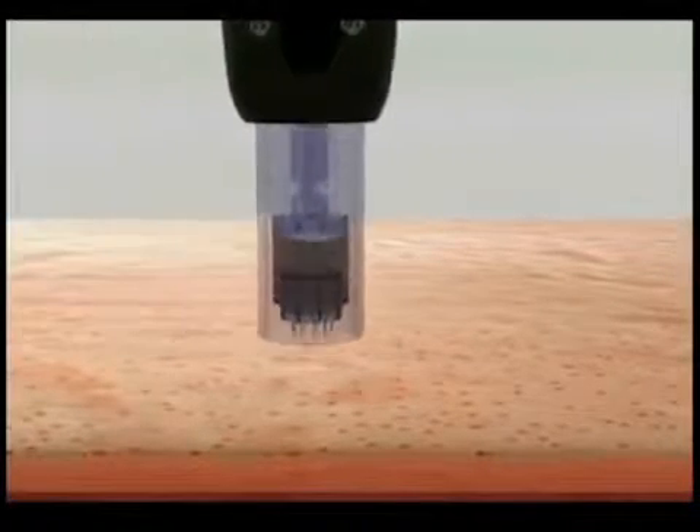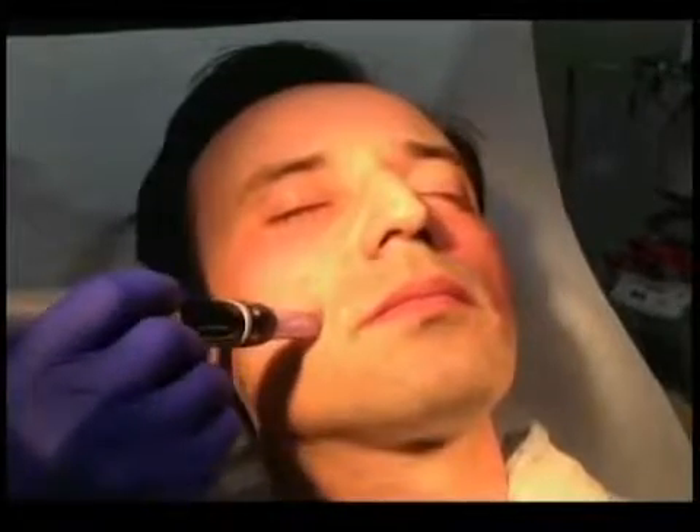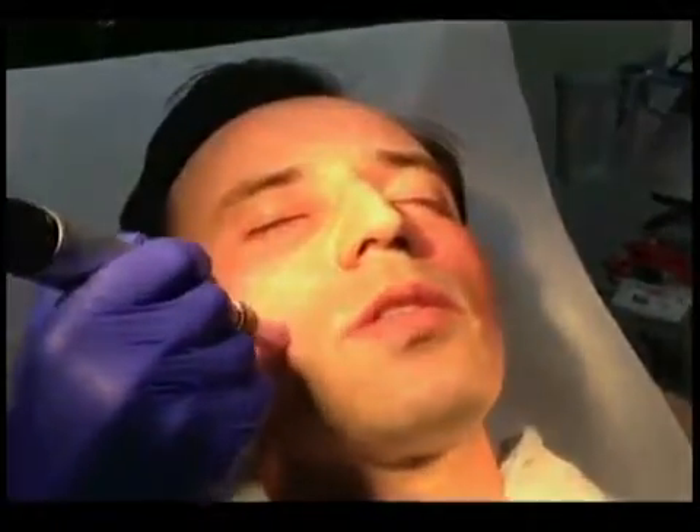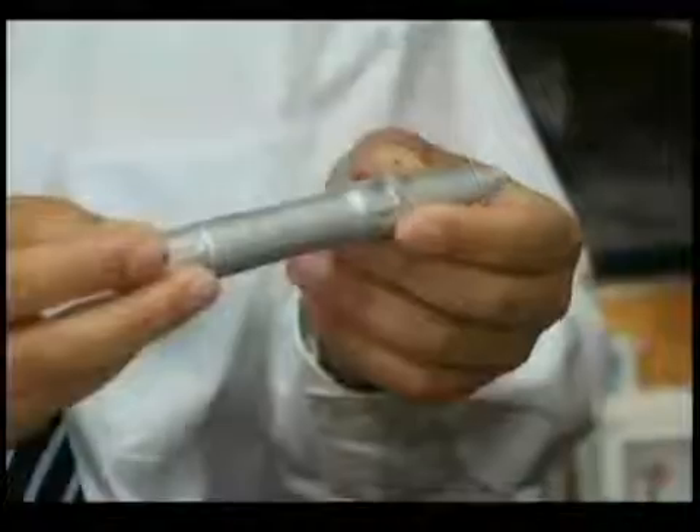It's not a new treatment but is becoming more popular since several published studies have found that when applied by a doctor, micro needling is effective against scars. It started with manual derma rollers in the late 90s. Dr. Lopez prefers treatments that have proven to be effective, and says there is enough evidence that this works.